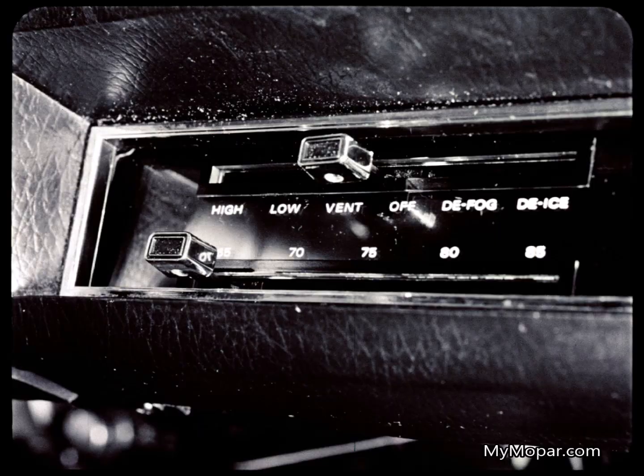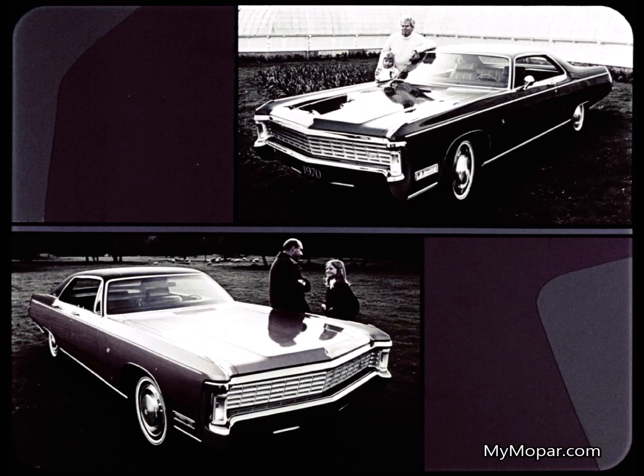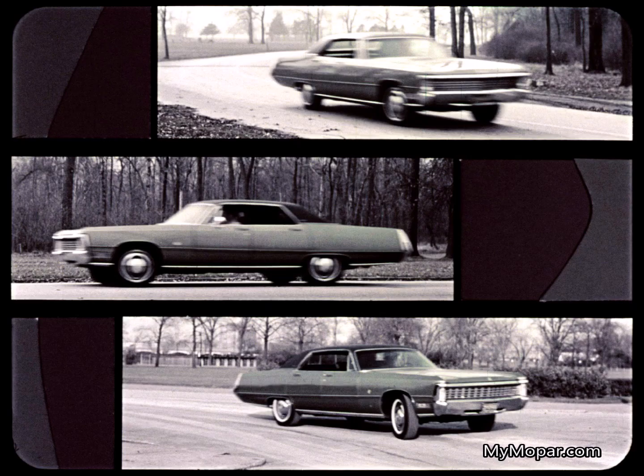One new Continental feature is flow-through ventilation. What annoys me about it is this: when you turn it on, it automatically turns on a blower, and you get more noise from the outside. Imperial offers ventless side glass on two doors and convenient vent wings on four doors. The buyer has a choice, and fresh air comes into the Imperial without a blower.